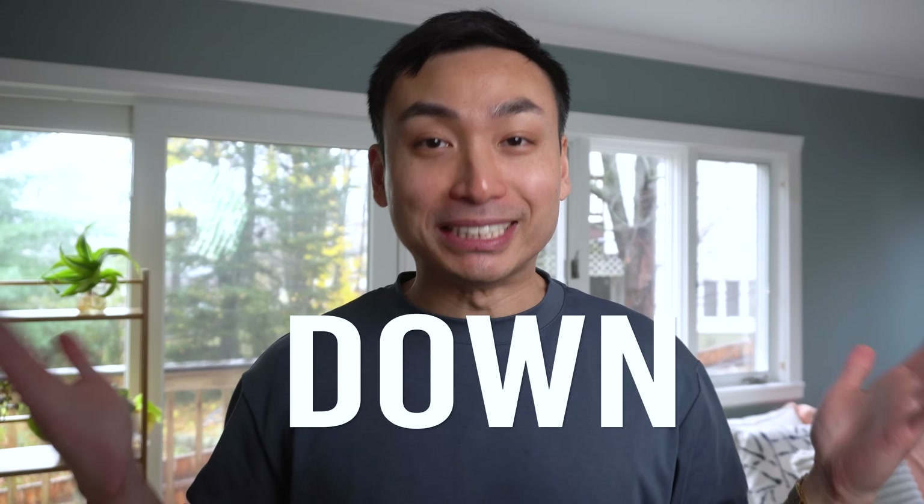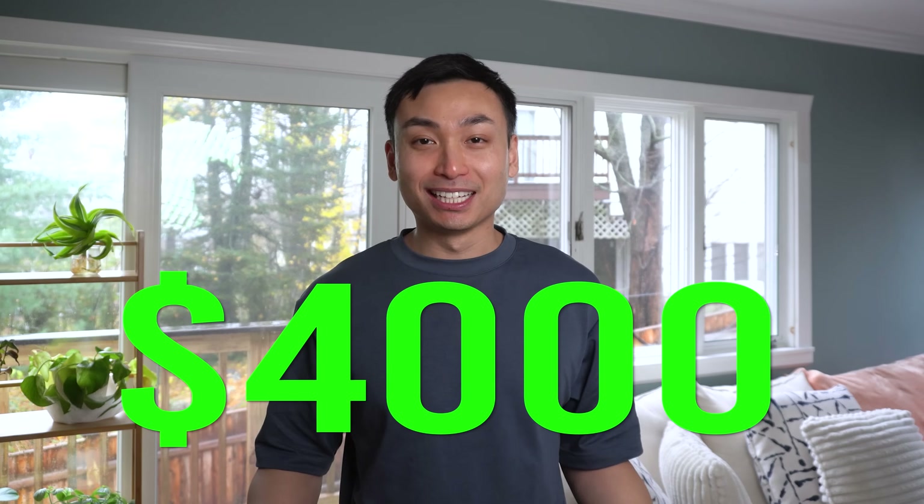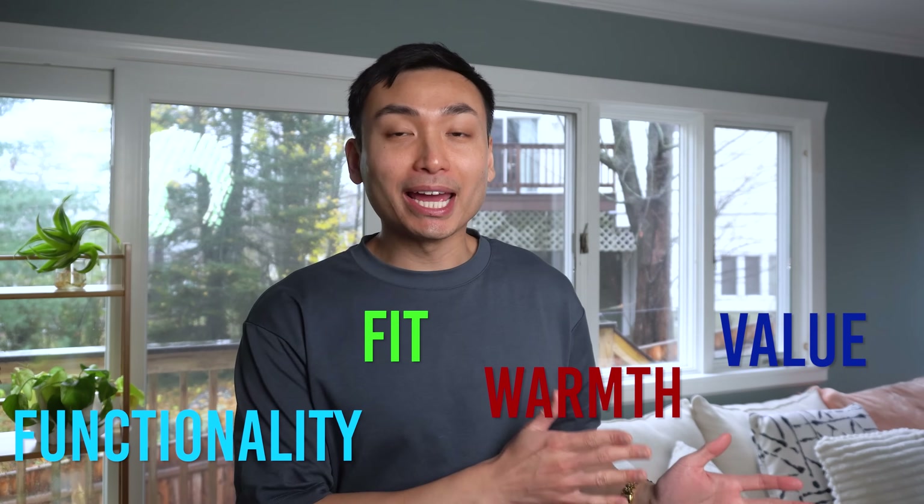Which brand makes the best puffer down jackets? I asked you guys on my Instagram what is your favorite puffer jacket, and I tallied up all your responses and came up with the top four most popular puffer jackets according to you guys. Instead of paying rent for the past two months, I spent $4,000 buying puffer jackets to make this video. I'm going to be rating each jacket out of 10 based on its functionality, fit, warmth, and overall value. At the end of the video, I'm going to tally up all the scores and give you guys what I think is the best puffer jacket on the market today.